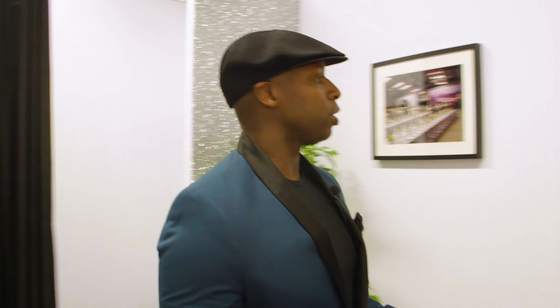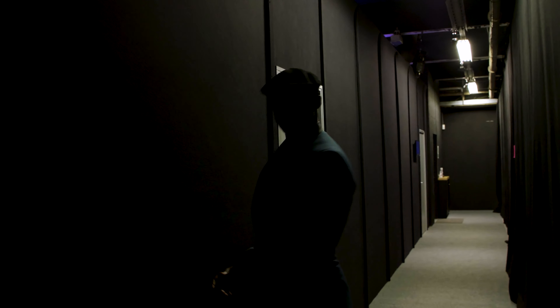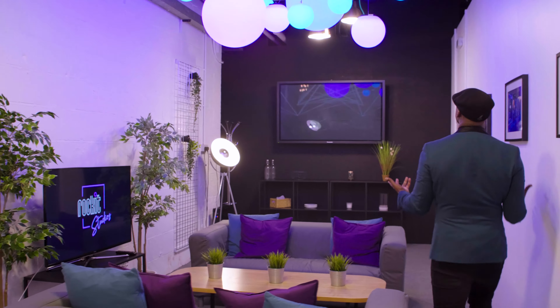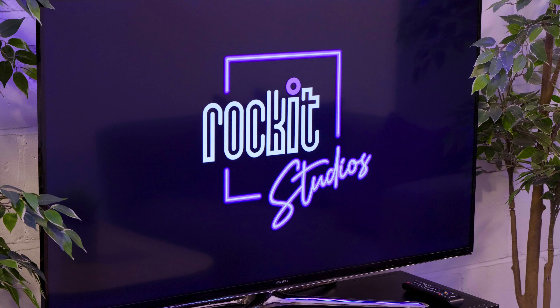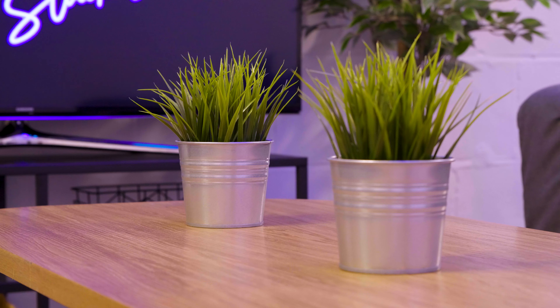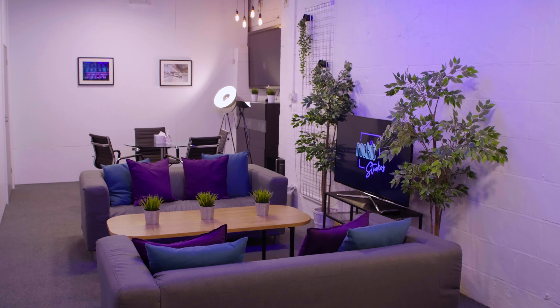Once you've got yourself ready you then make your way to the green room. The great thing about this space is there's lots of room, it's very light, very comfortable. These sofas make it exceptionally comfortable. It's a great place to chill out, go through your script, maybe your set list, talk to your team, your band, your producer or your director before delivering your content.